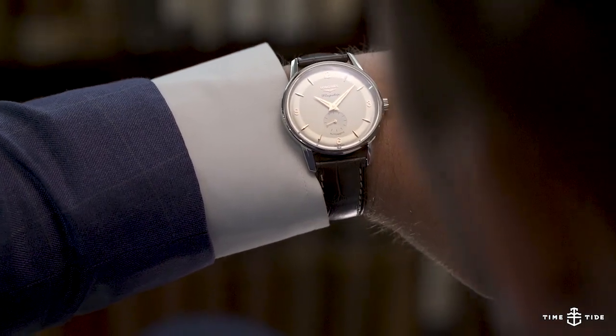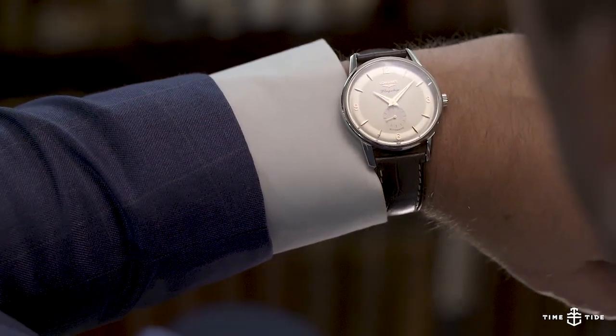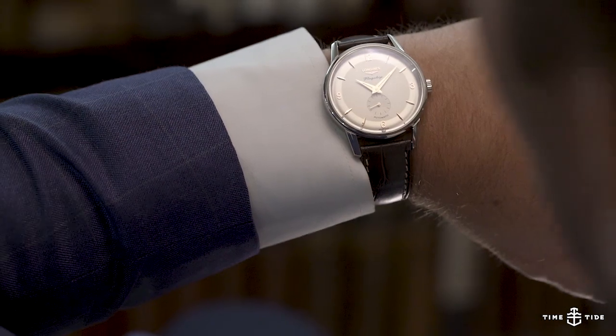The profile is slim so it slips under the cuff, and there's also a logo on the crown as well as a supple brown leather strap.